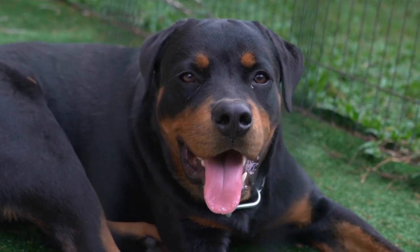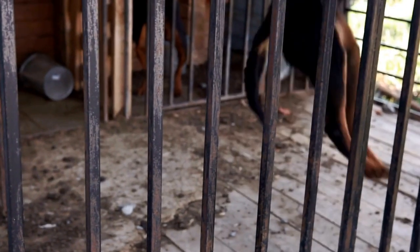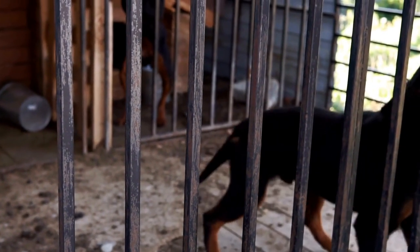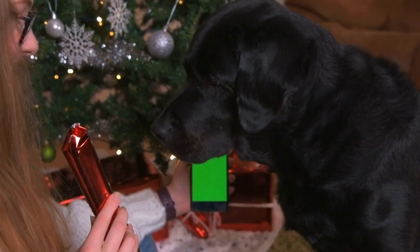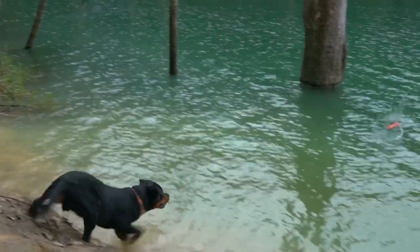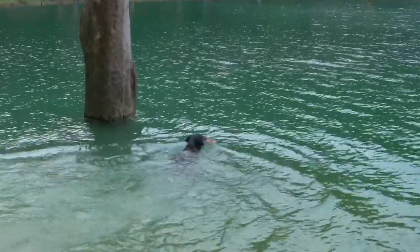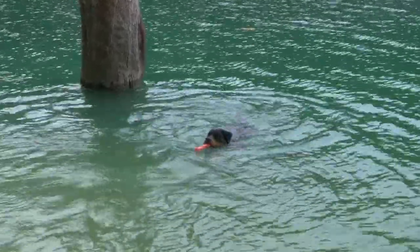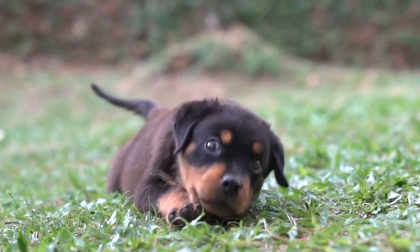Rottweiler Hiking Essentials: Gear for Your Adventure. If you're an outdoor enthusiast and a dog lover, then taking your Rottweiler on a hiking adventure can be an incredibly rewarding experience. Rottweilers are energetic and intelligent dogs that thrive in outdoor activities. However, before embarking on your hike, it's important to prepare and equip yourself with the necessary gear to ensure a safe and enjoyable experience for both you and your four-legged friend. In this video, we will discuss the essential gear you need to have when hiking with your Rottweiler.